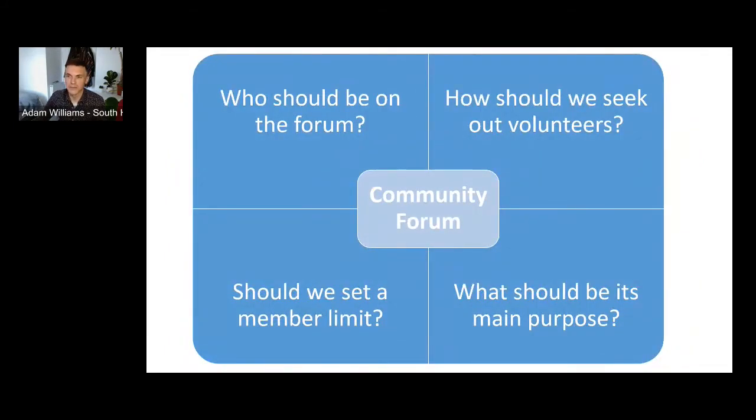Why a community forum? The idea first came about after our consultation on our draft climate change action plan at South Hams back in March last year. Following the consultation, we invited a few of those who commented to meet with officers and some councillors. We discussed climate action more generally and what our role as a council should be, but it was clear from the comments made during that meeting that people really wanted to work with us and collaborate on the work we were doing.